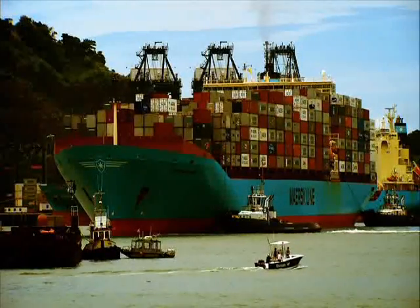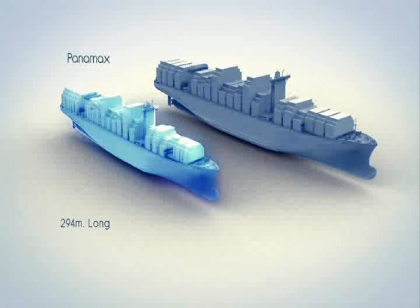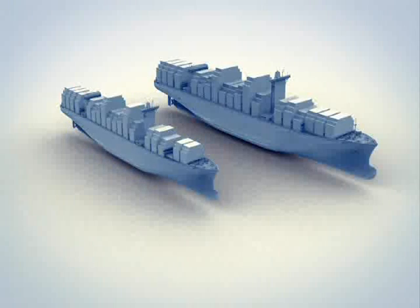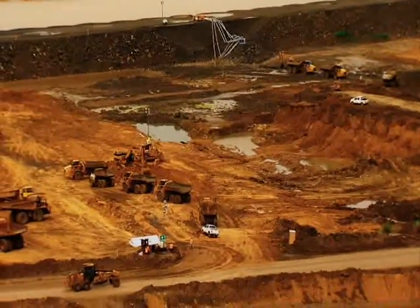In comparison, a Panamax container ship that measures 294 meters long by 32.2 meters wide has a capacity to carry up to 5,000 TEUs. Container ships that will transit the new post-Panamax locks will measure 366 meters long by 49 meters wide and will be able to carry a maximum of 12,400 TEUs.